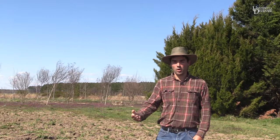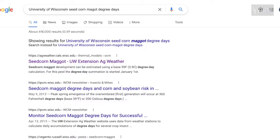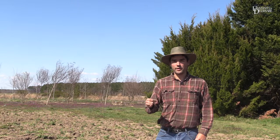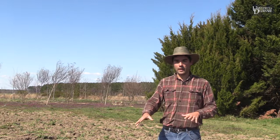We have two planting dates that we are interested in and conduct our research on. The first is right about now — depending on the year and weather conditions it can be anywhere from as early as March 15th to as late as April 15th. We track that with growing degree days, and I will leave a link to a University of Wisconsin fact sheet that explains growing degree days and how to calculate them. Essentially we are targeting 360 growing degree days with a base temperature of 39 degrees Fahrenheit. Once we are getting close to that, the flies are beginning to emerge, so on a warm day near that peak predicted emergence when you fluff up a field like this, you will see flies resting on the soil surface — and most of those are going to be seed corn maggot.